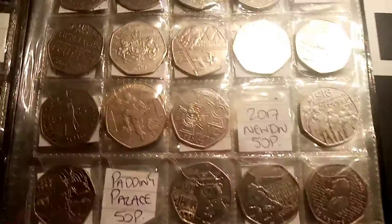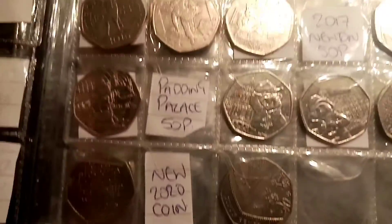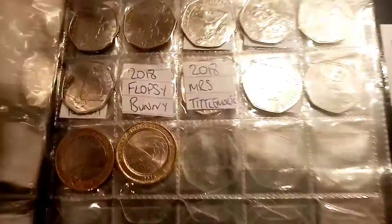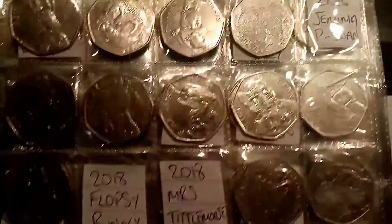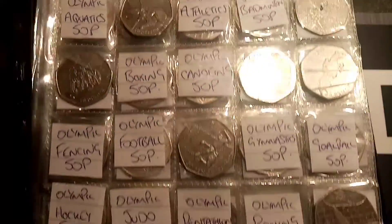We just need the Diversity Built Britain, Paddington at the Palace, and Sir Isaac Newton fits in there. We also need the 2011 WWF. When it comes to the final page, we only need a couple more as well — the 2018 Flopsy Bunny and Miss Tittle Mouse, along with the 2016 Jemima Puddle Duck.